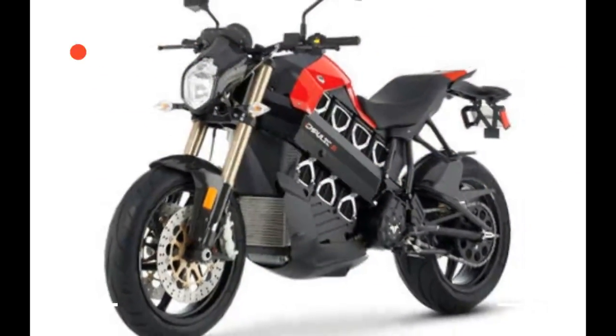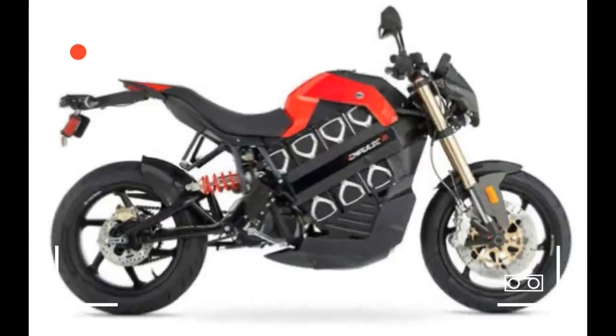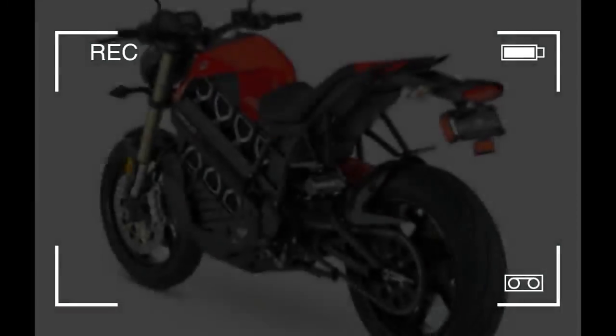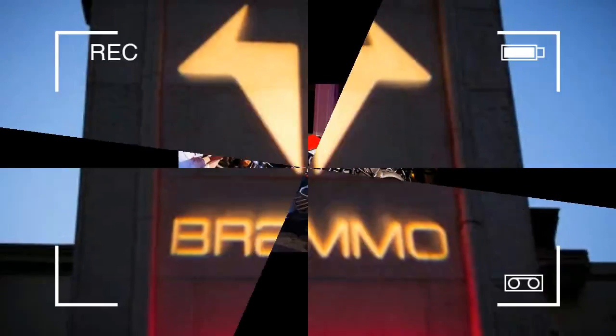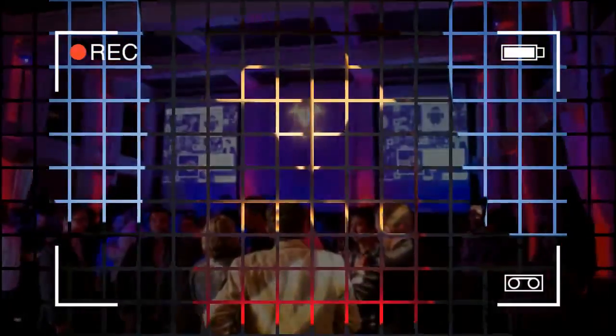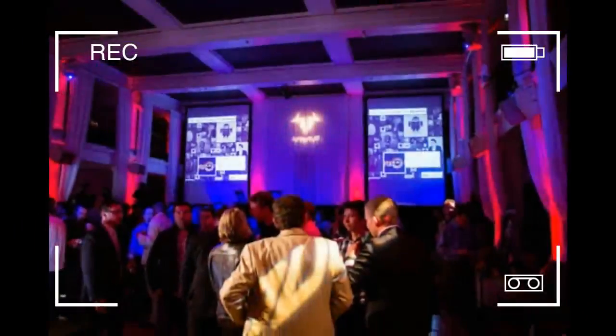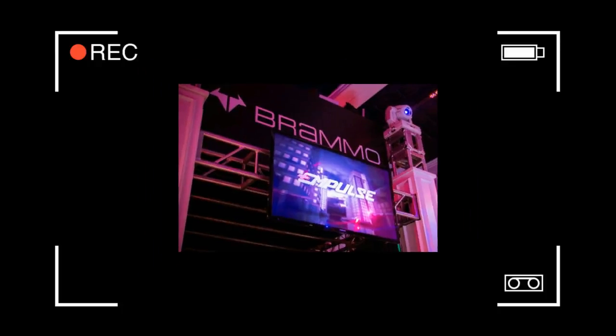The standard Impulse has seen a $3,000 increase from when the Impulse 10.0 was announced two years ago. When Bramo first announced the Impulse in July 2010, it initially had three models: the Impulse 6.0 with a 6.0 kWh lithium-ion battery, the Impulse 8.0 with an 8.0 kWh battery, and the Impulse 10.0 with a 10 kWh battery. However, Bramo dropped the smaller capacity battery models, as consumer feedback revealed that riders wanted most the range and speed the 10 kWh battery provides.